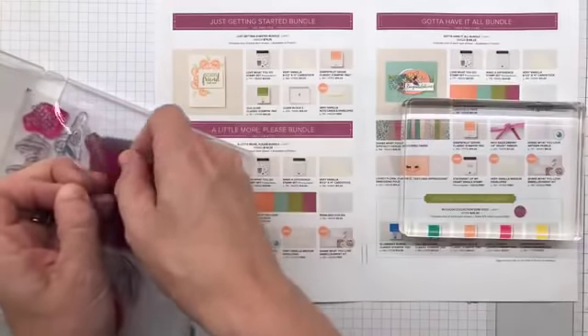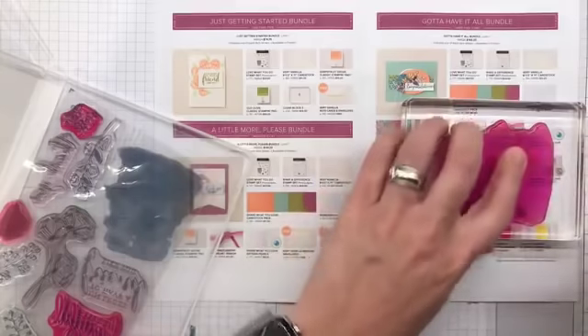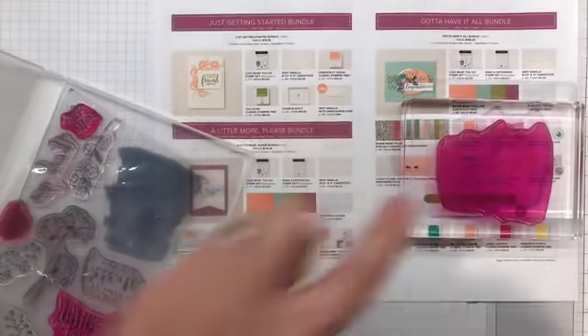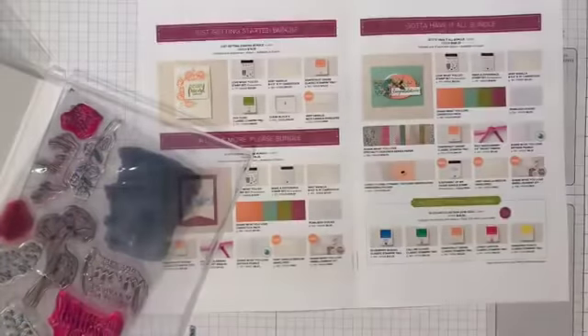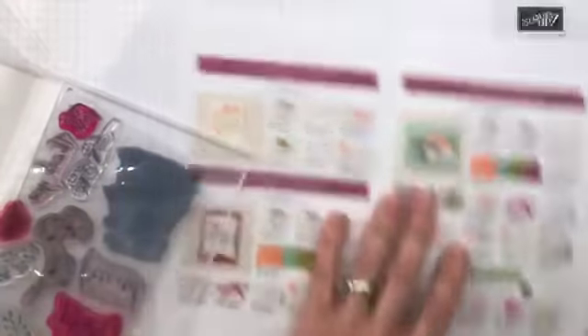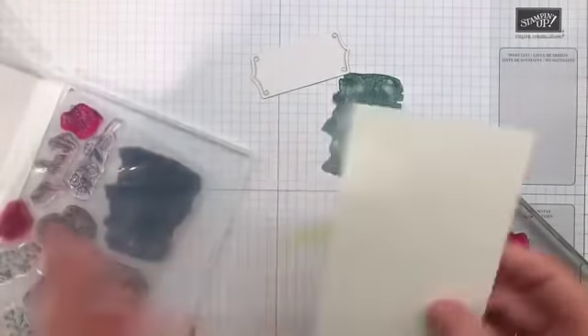I'm going to slap this stamp on the block. My stamps are very well loved — they get a ton of use. They're stained but it doesn't affect them. The only thing I'm wondering is if I actually cleaned that one before I put it away, which would be very embarrassing. I'm going to give it a little scrub. Good, it's clean.